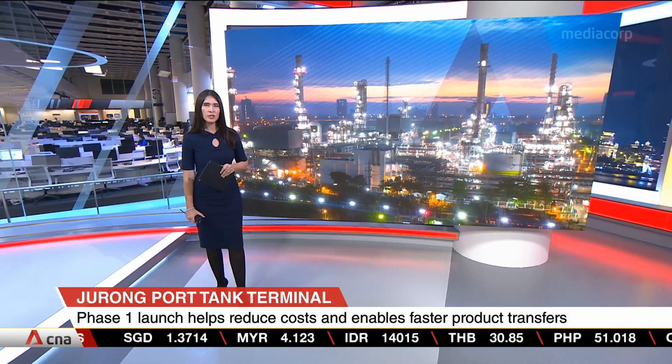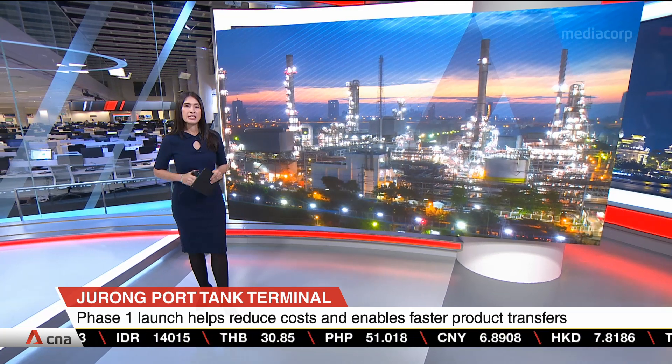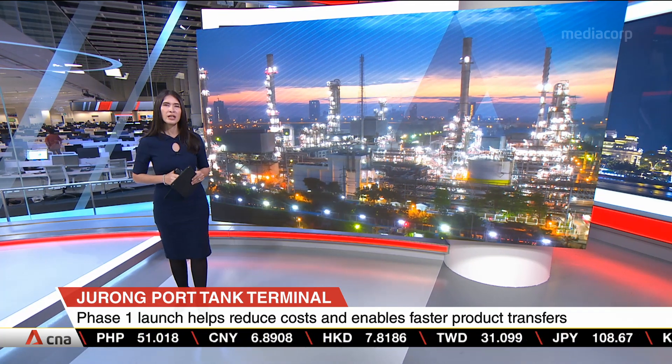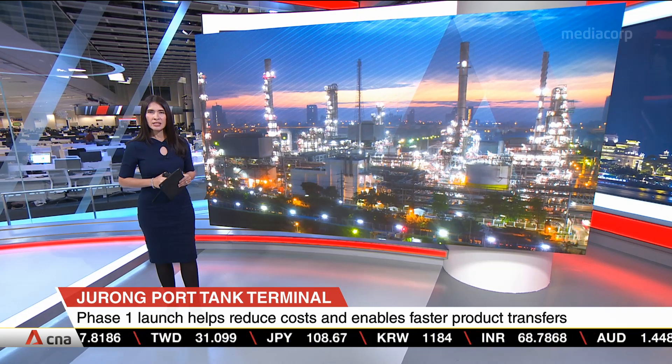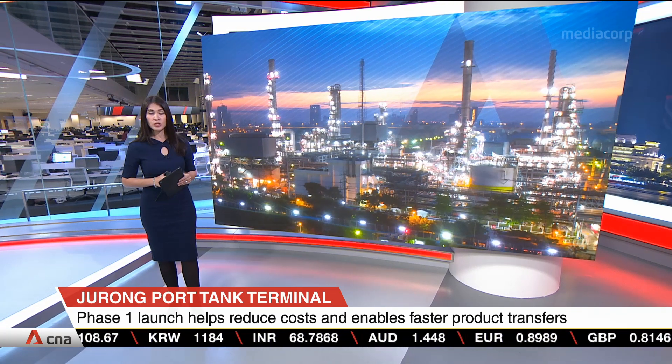Companies can tap onto the new Jurong Port Tank Terminal to reduce cost and increase efficiency. The facility is a joint venture between Jurong Port and German tank operator Oiltanking. Senior Minister of State for Trade and Industry, Chee Hong Tat, says that the JPTT is an integral part of Jurong Port's transformation.